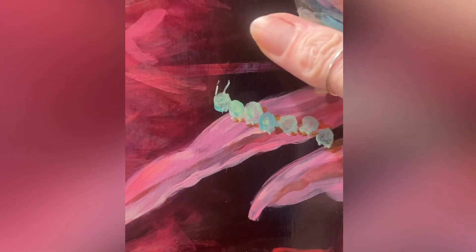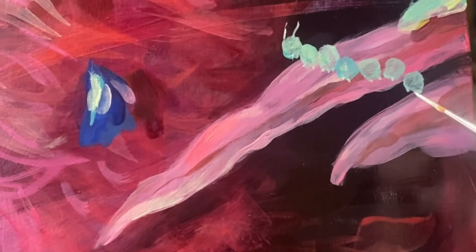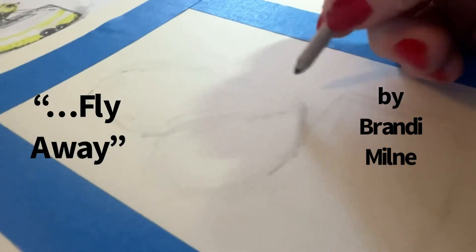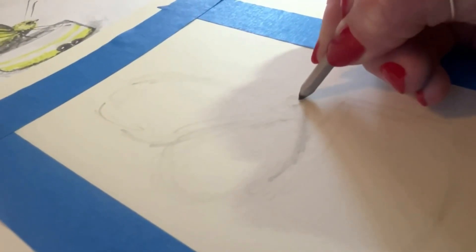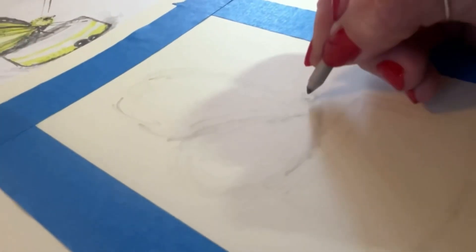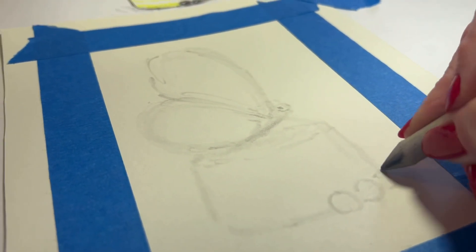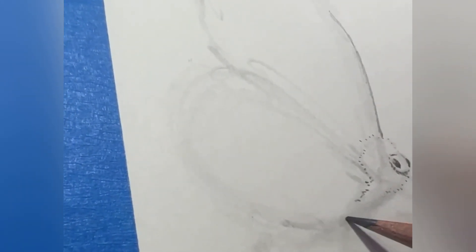Look at this. Hello. I'm drawing a little butterfly. She's so fancy. Looking good.